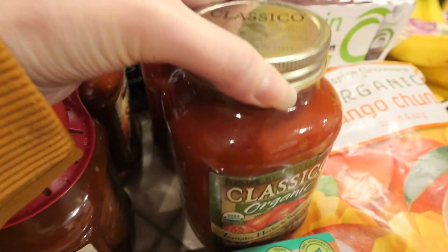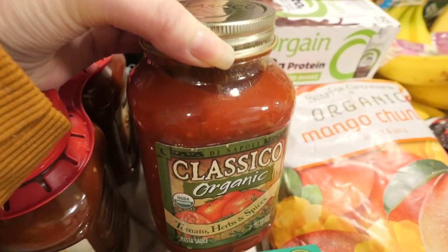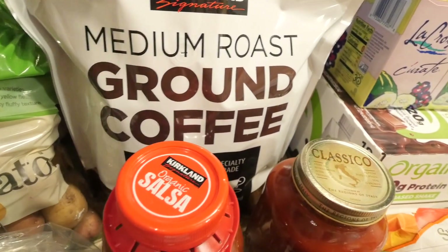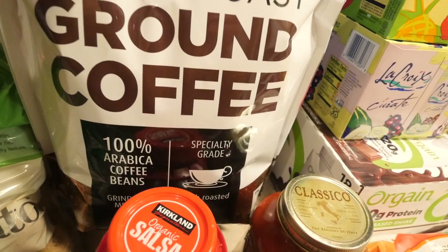We picked up more salsa — it comes with two jars, the Kirkland brand medium. I also got Classico pasta sauce; it actually came with three but I used one already tonight. It's the tomato with herbs and spices variety.